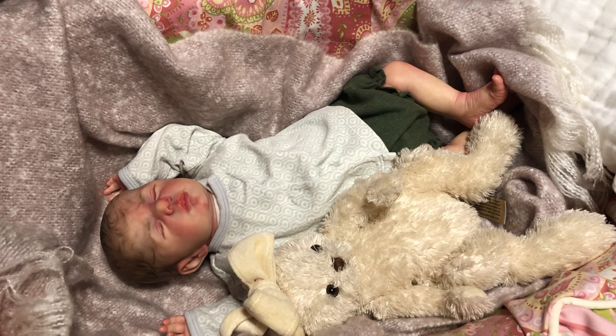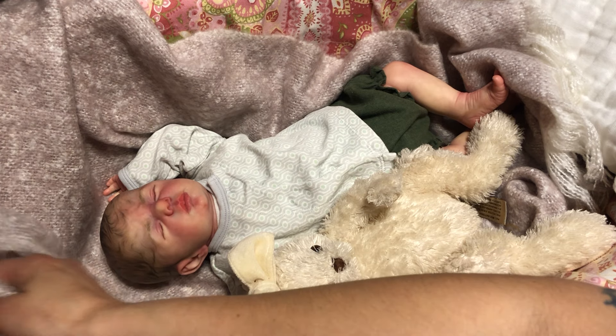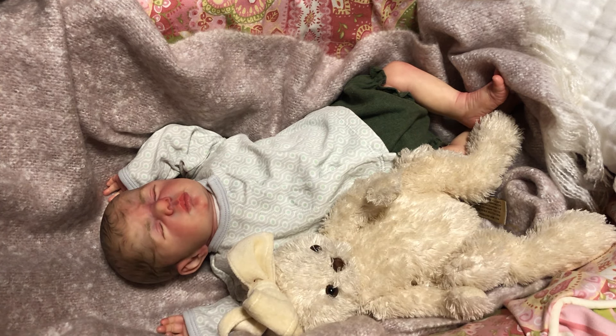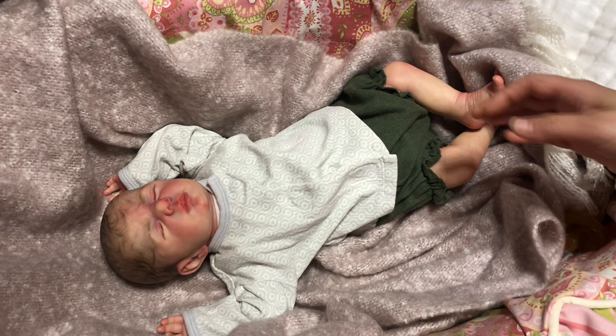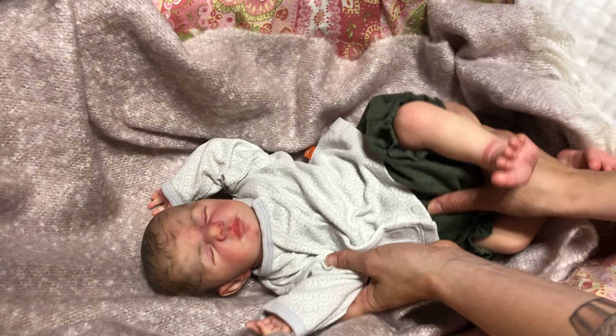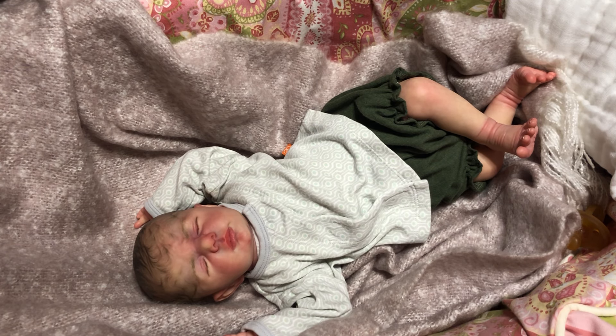Hey guys, happy Wednesday! I hope everybody had a good day. I am sitting here with Cricut, who is my Louise sculpt painted by — this is by Carola Wegerich and painted by Yvonne Nather of HBN Art Dolls. She's my most gorgeous, most realistic baby that I've ever had. She lays in this Moses basket and stand.